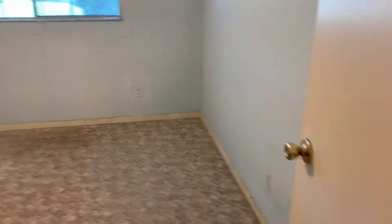This is the guest bedroom or child's bedroom. Big closet. The carpet's going to get cleaned.